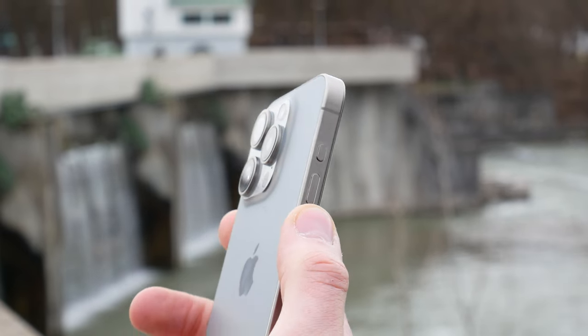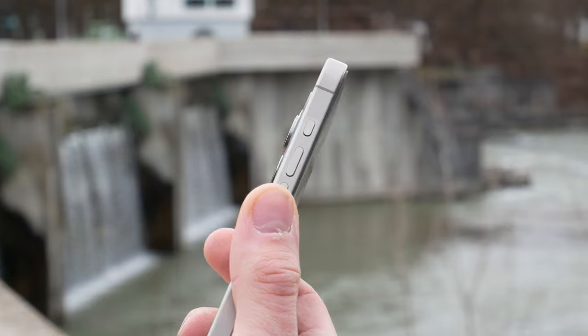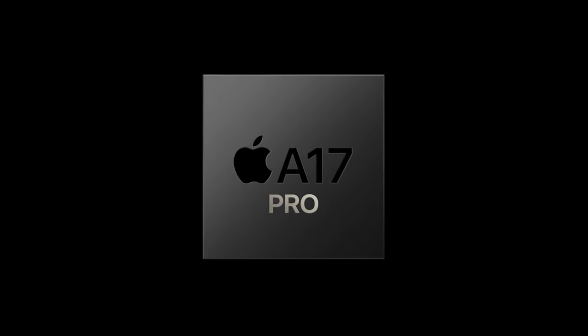Another notable change is the action button, as the silent mode switch is now gone. In the heart there is a new A17 Pro chipset, which gets a new name, as well as many other features and improvements across the board.